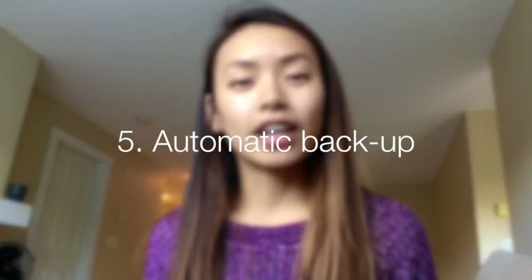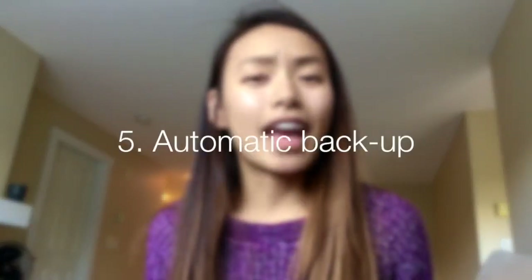Another reason why I love Notability is that it does external backup to basically any major drive out there — they've got Google Drive, they've got Dropbox, they've got OneDrive, they've got iCloud. So if you have multiple accounts for these different cloud services, you can back up your notes to all of these places.